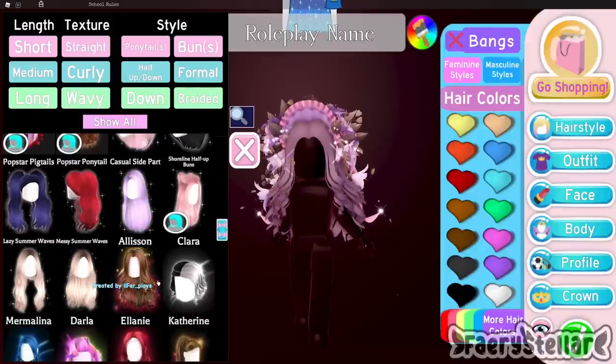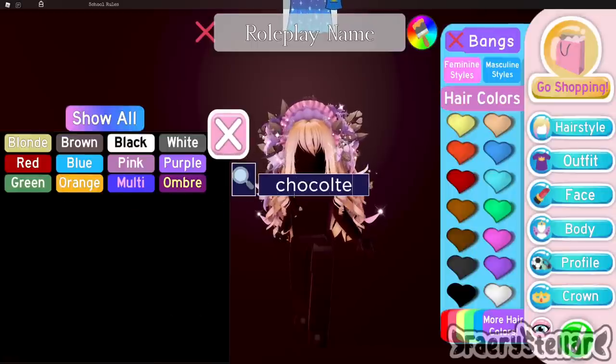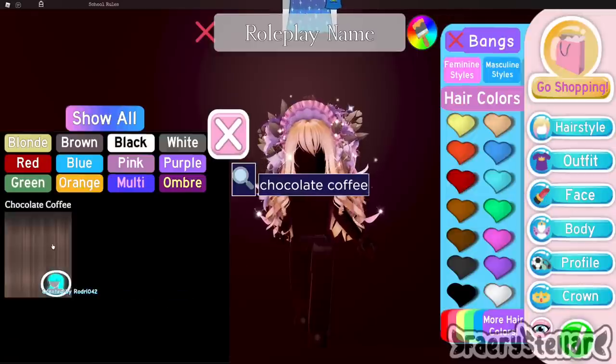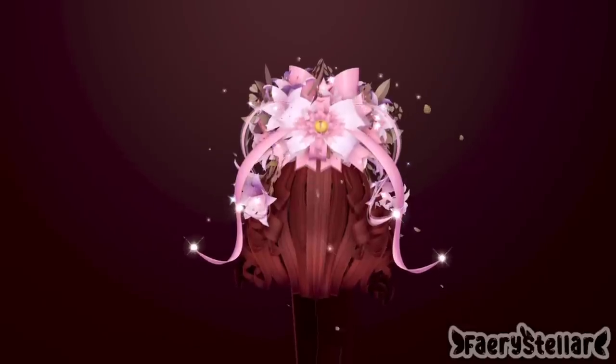For the hair I decided to use Allison and Kigura bangs. For the hair color I decided to use chocolate coffee. Here is the final outfit hack, including the front and the back. It's really pretty.